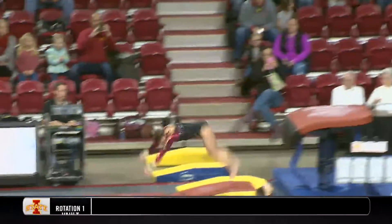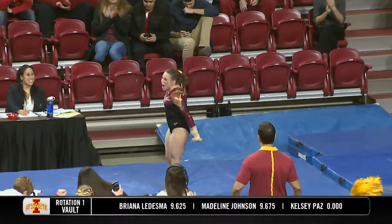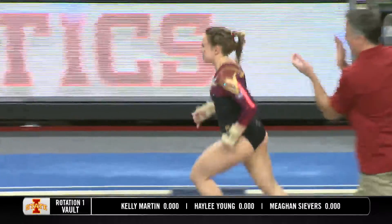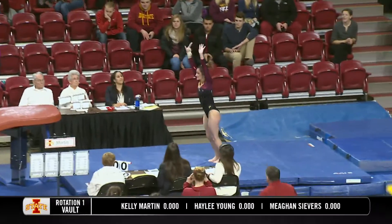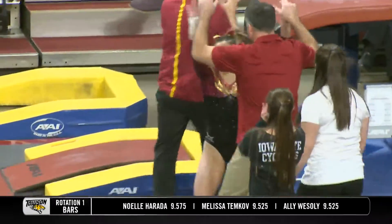On Iowa State's third run on vault, she's really excited about it too — pumped up indeed. Another good run for Iowa State on vault. The sophomore takes her run at the vault — there we go, that's a little bit more to what we're used to.